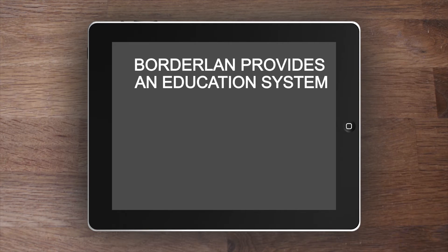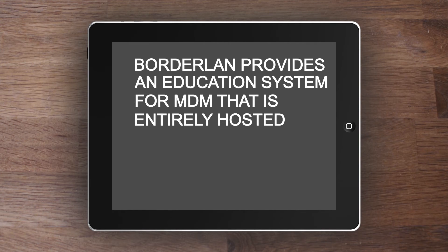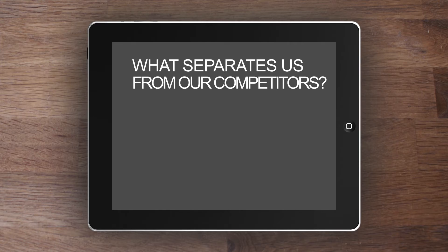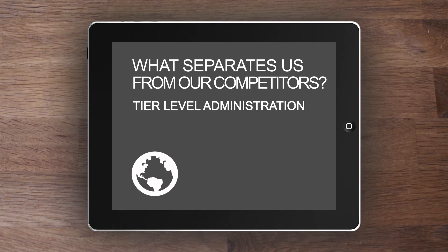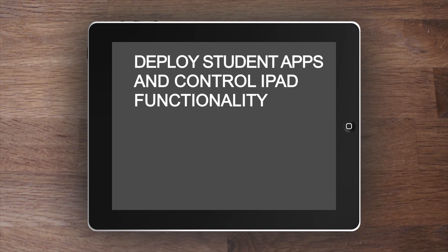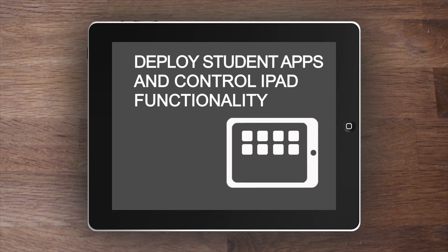Borderland Security provides an education-focused system for mobile device management that is entirely hosted, so we can easily get you up and running in minutes. A major benefit that differentiates our MDM technology from competitors is the ability to set up tiered administration for global, school, and classroom level control. This means teachers can easily deploy apps to their students for specific lesson plans and classes, while also controlling and limiting iPad functionality as needed to keep students engaged.